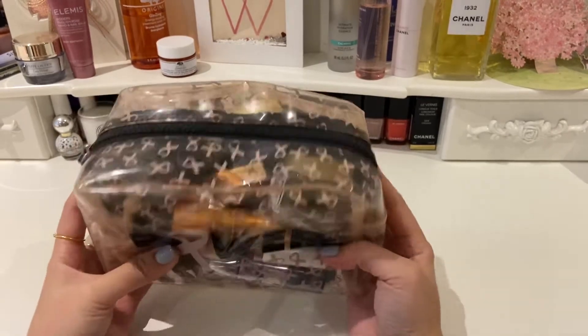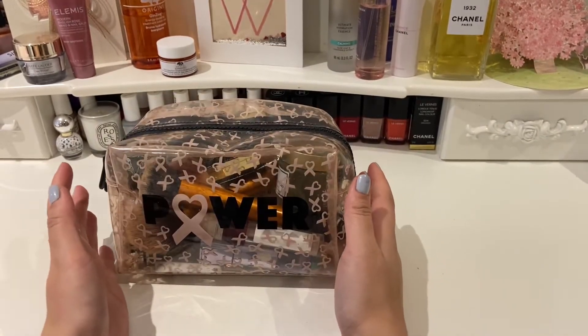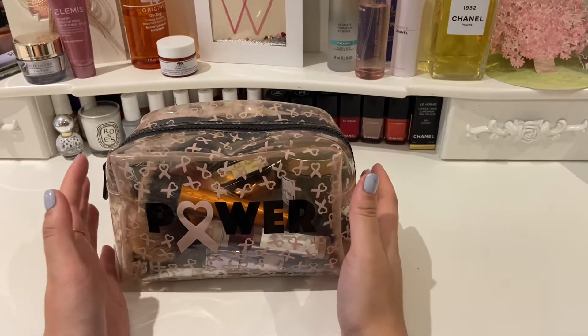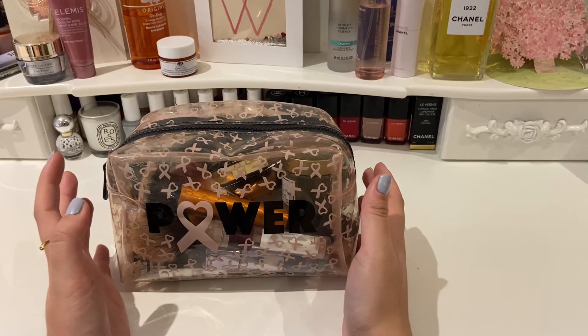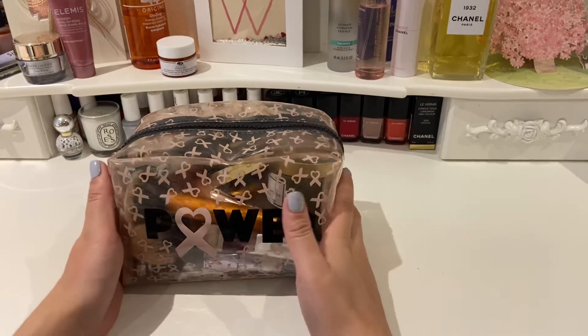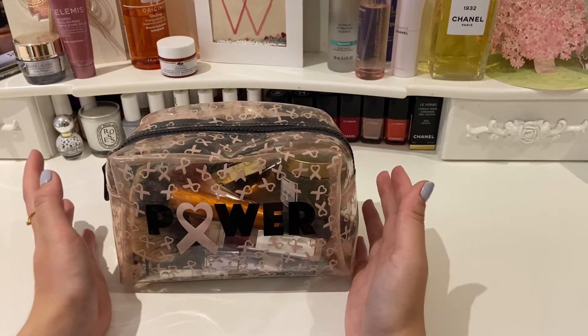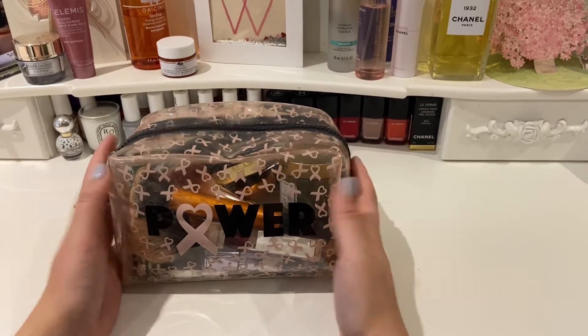So I'm going to show you all the little bits that I have inside this. I'm not a big makeup person in the sense that I'm quite basic with my makeup, and I'm not one to go out and search for new products all the time. I tend to just stick with what I know and have a few essential core products in my makeup bag.